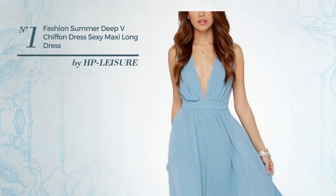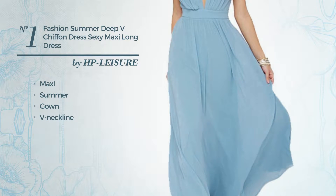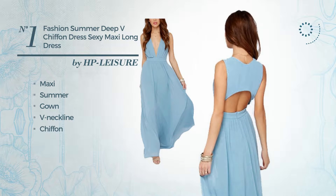Number 1: A Sexy Maxi Summer Gown. Featuring a V-neckline, produced with chiffon. Available uniquely in this color.